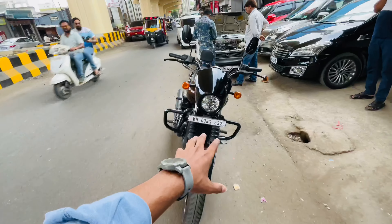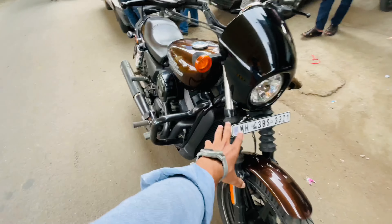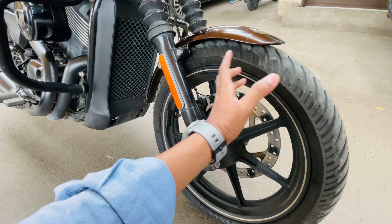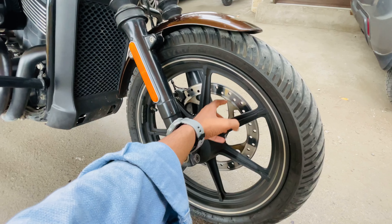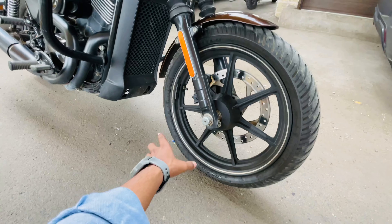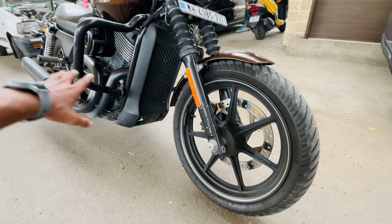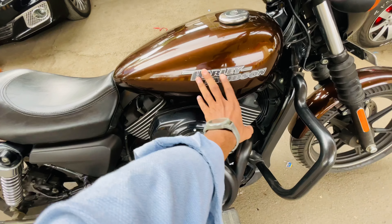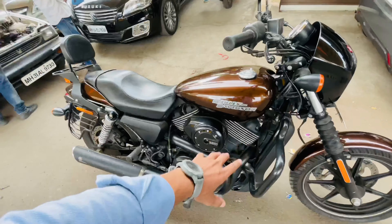Starting from the front, you get a halogen headlight as well as halogen indicators. You also get telescopic suspension up front. There is one disc brake at the front — in my opinion there should have been two discs, since it's a higher CC bike, which would enhance both the look and braking performance. Both tyres are MRF. The front tyre size is 180/70.